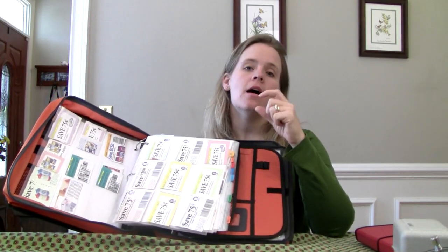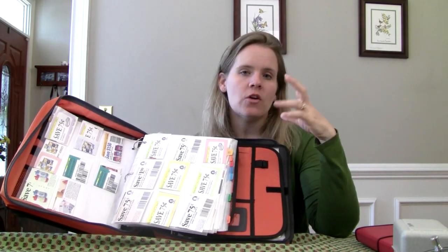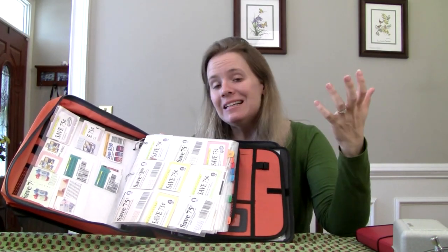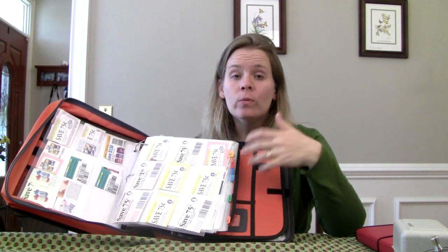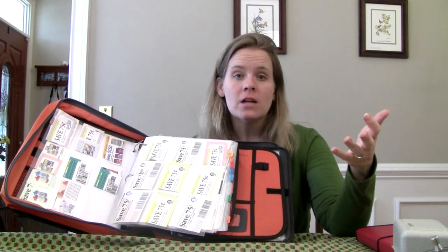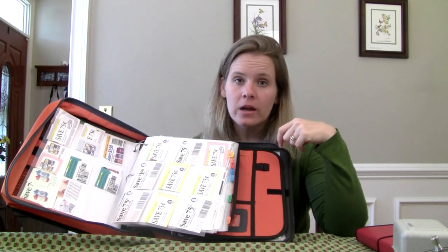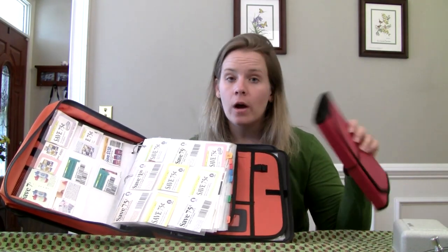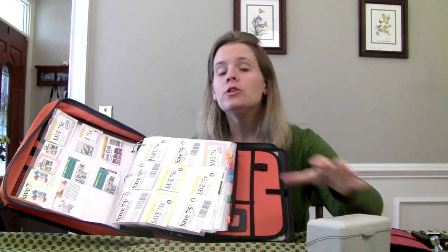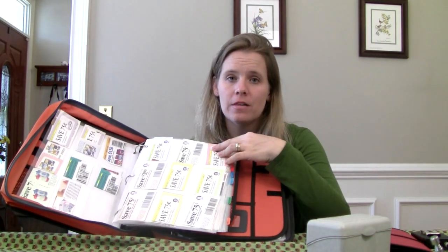A lot of folks go to this system because they felt like they were forgetting to use coupons — forgetting they had them, forgetting where they were, and now they can see them all. If that's what you want to do, you can try it and see if it helps. But in the end, if I forget to use a coupon, odds are I did not need the item anyway. I was only going to get it because I had the coupon and maybe it wasn't on a great sale. If it is on a great sale, you'll have that in your coupon match-up every week — you are not going to miss the item. I would almost urge you to make this a last resort if everything else is just not working.